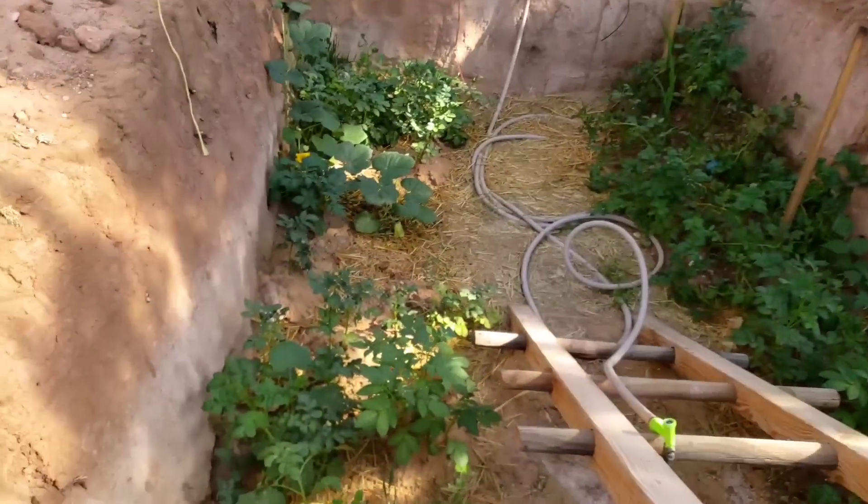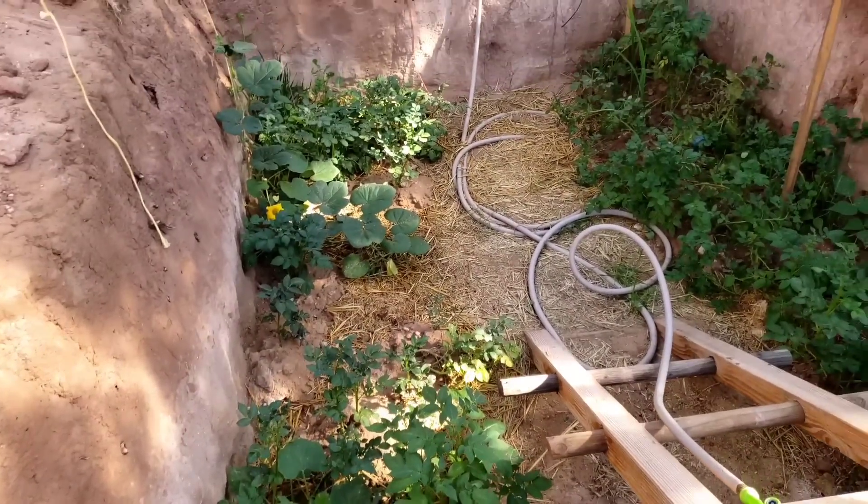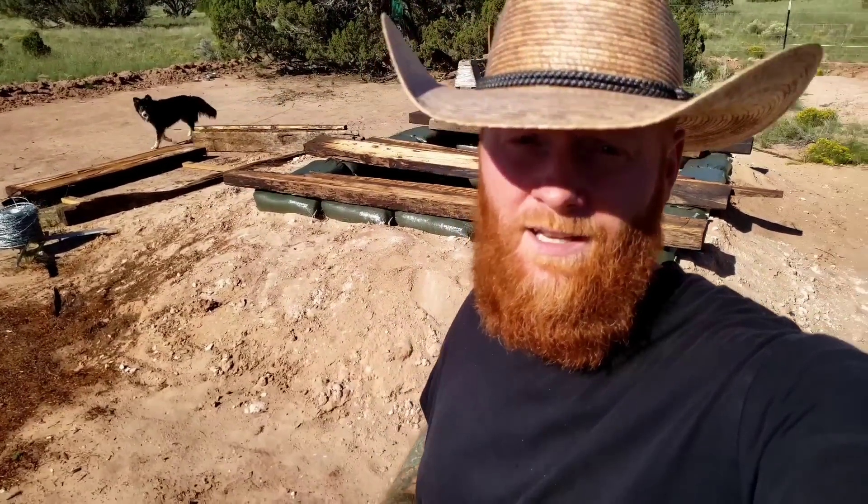Between my hoop house and this geothermal setup, I can grow all year round. Even an advanced gardener would say that's a lot of potatoes — what are you going to do with all those potatoes in the high desert of Arizona? The point is to grow as much food as I possibly can and store it in this root cellar that I'm building here on my homestead.